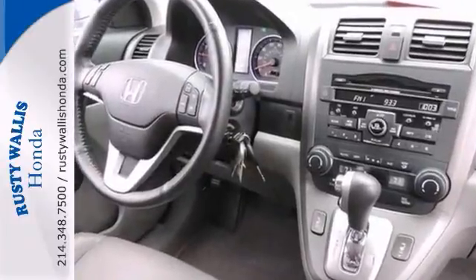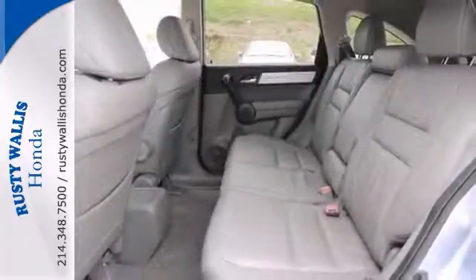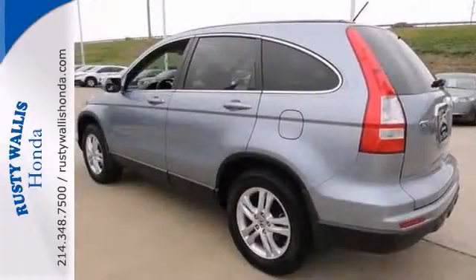It offers alloy wheels, dual-zone climate control, and a CD changer. And with a multi-function steering wheel and a sunroof, it won't be here long.